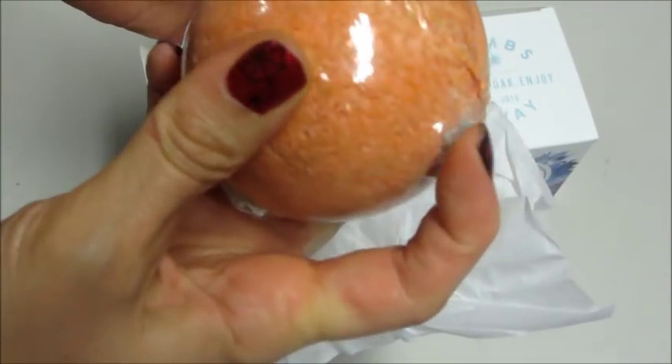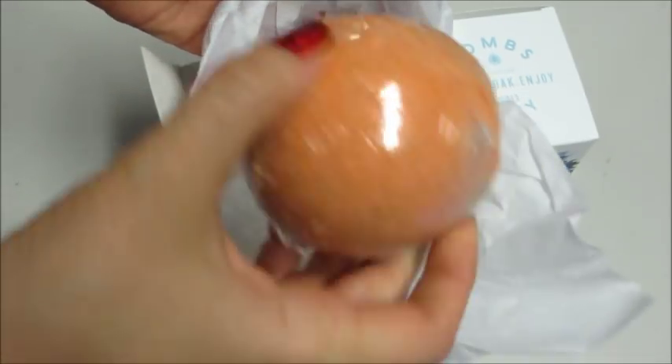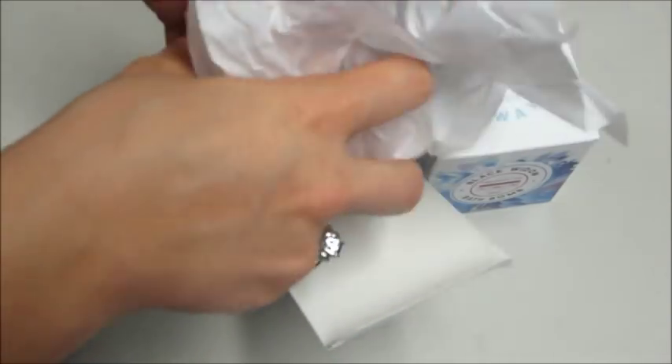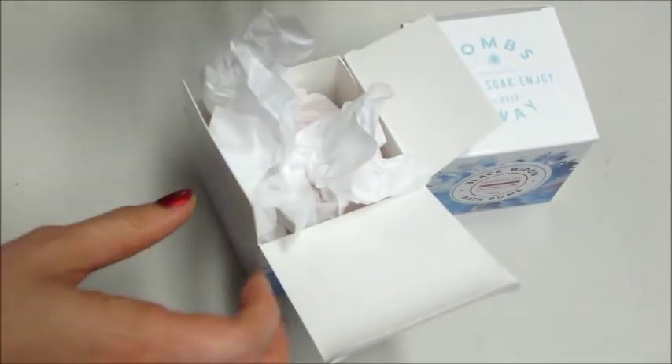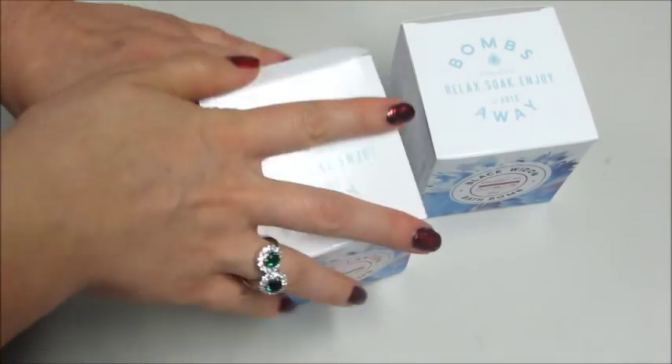Oh, that smells good! I noticed they started shrink wrapping it in that tight plastic like Fragrance Jewels does — they used to not do that, they would just place it in here. Oh, I hate that, it's so hard to get off without damaging a bath bomb.